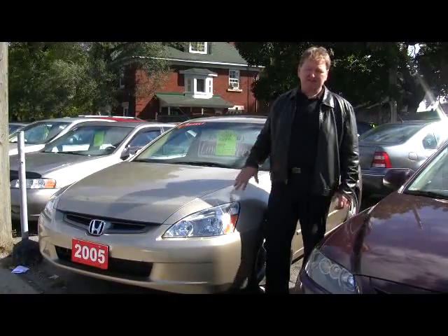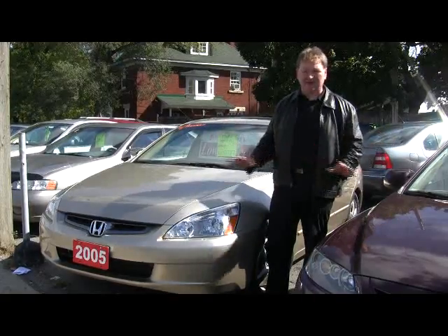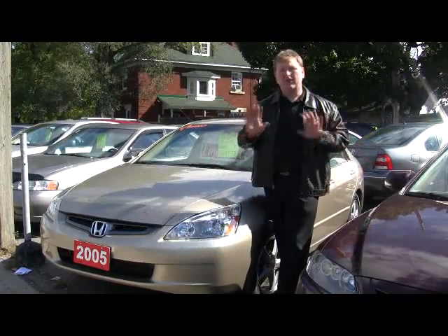But most importantly, if it's not this car, we have all types of vehicles here. If you want a Mazda, a Honda, a Toyota, they're here. If you need a van, a minivan, they're here. If you need an SUV or a truck, they're here.